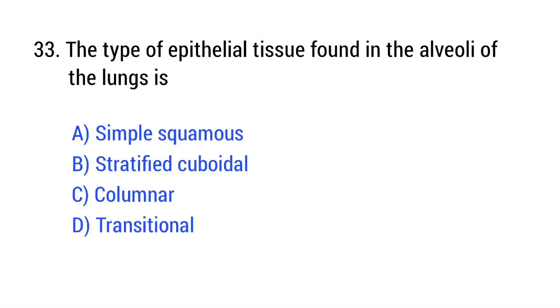Question number 33. The type of epithelial tissue found in the alveoli of the lungs is? The right answer is Option A: simple squamous.